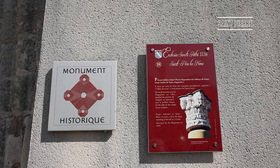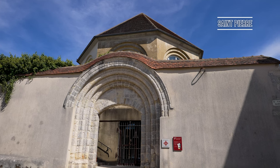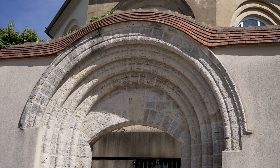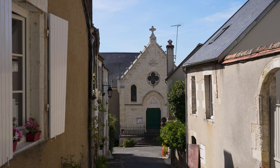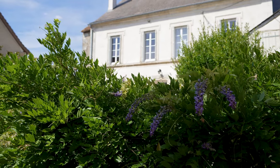While strolling around Sancerre, you'll soon spy vestiges of the past around almost every turn. One of the most historical pieces to look out for is the former church of Saint-Pierre, which dates all the way back to the 5th century, when a place of worship was established by the monks of Saint-Satour.